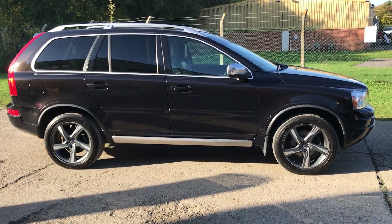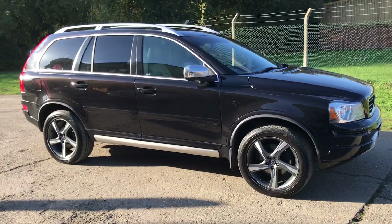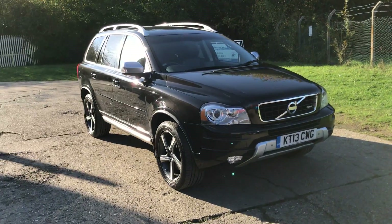Hello and welcome to ADG Sevenoaks, where we're very pleased to offer this Volvo XC90 R-Design D5 automatic, 2013 on a 13 plate, just coming up to 34,000 miles.